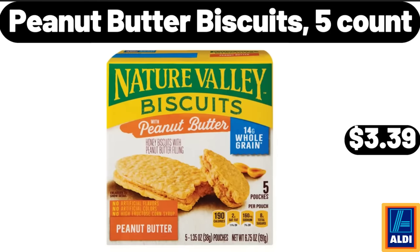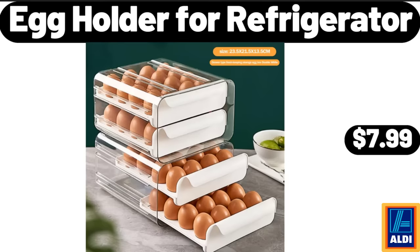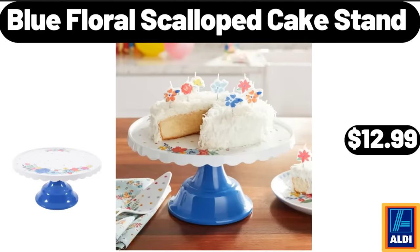Peanut Butter Biscuits, 5 Count, $3.39. Egg Holder For Refrigerator, $7.99. Blue Floral Scalloped Cake Stand, $12.99.